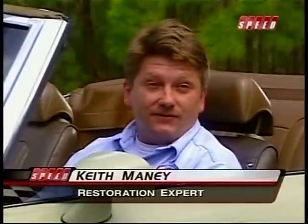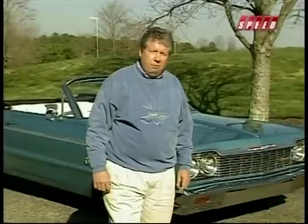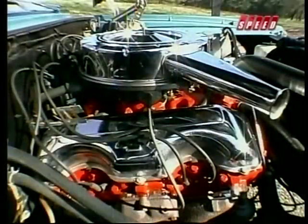One of the big reasons that the 409 has become such a legend, I believe, is because Chevrolet promoted it as a performance engine from day one. That's really what brought attention to it. And then from the 409 they went into the 396s and the 427s. But really it was probably Chevy's first step into a real big racing engine.